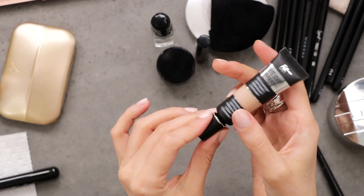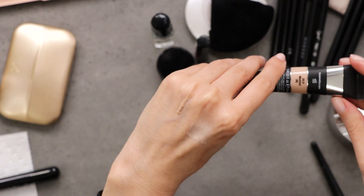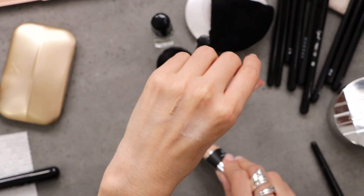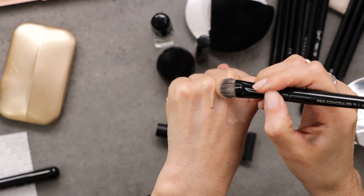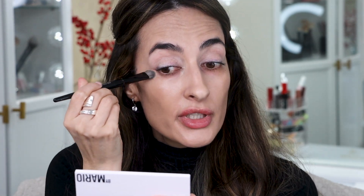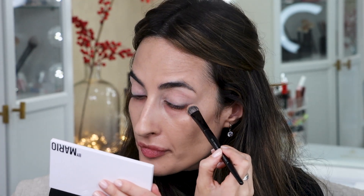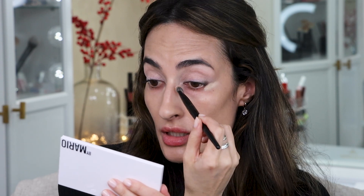Next up is concealer. I'm going to use this full-coverage one from IT Cosmetics — honestly I'm using it because I've been neglecting it and it is full coverage, which is what I want. I'm taking a little bit on my Sephora 71 brush. I want some here in the inner corners of my eyes where I have darkness, and also a little in the outer corner. I'm placing it but not blending yet — the longer you let it sit, the more coverage it will give you.